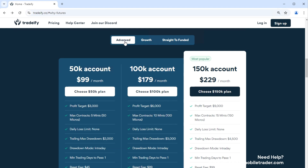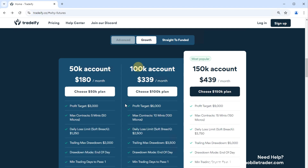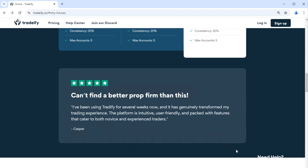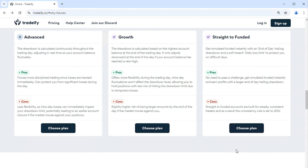Let's look at the key features. Tradeify offers two types of evaluations: trailing drawdown and end-of-day drawdown. The end-of-day drawdown is a bit pricier up front but can be more favorable for those who don't want to worry about every intraday fluctuation. Evaluations are monthly, but for those looking to bypass that, the straight-to-funded accounts provide a quicker route to live trading. Their straight-to-funded accounts also feature a $7,500 trailing drawdown, which gives you a bit more room to operate compared to many other firms who tend to offer less. Payouts happen twice a month as long as you trade at least 10 days between payout periods, and there is a consistency rule.